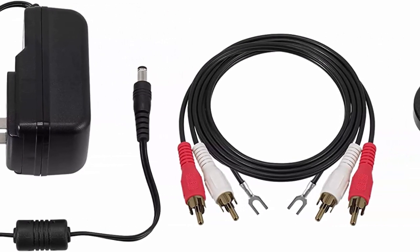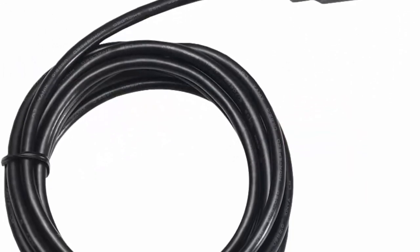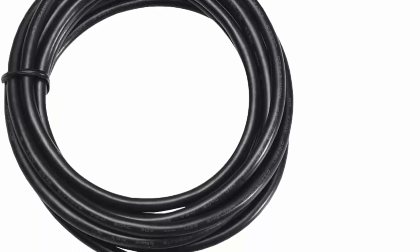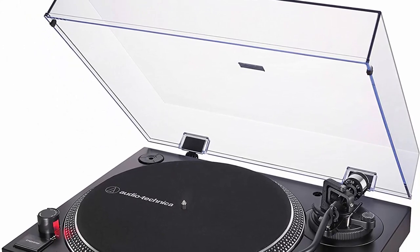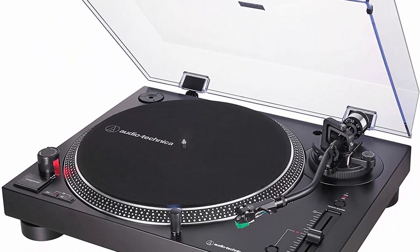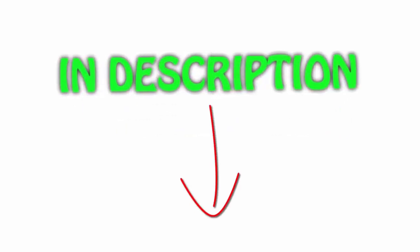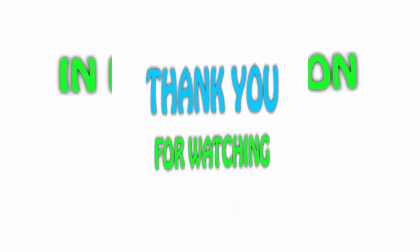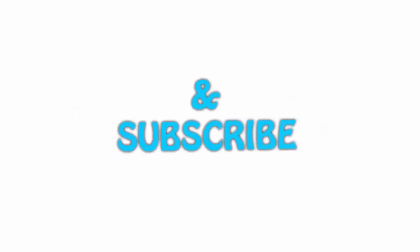Convert your vinyl records to digital audio files by downloading the free Mac and PC compatible Audacity recording software, or software of your choice. Includes USB cable, detachable RCA output cable, dual RCA male to dual RCA male, AC adapter, 45 RPM adapter, counterweight, felt mat, and removable hinged dust cover. All items are available on Amazon.com — links are in the description for the latest prices. Thanks for watching! If you liked this video, please hit the like button, share with your friends, and be sure to subscribe.